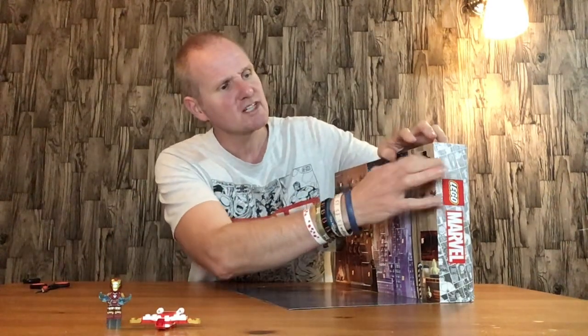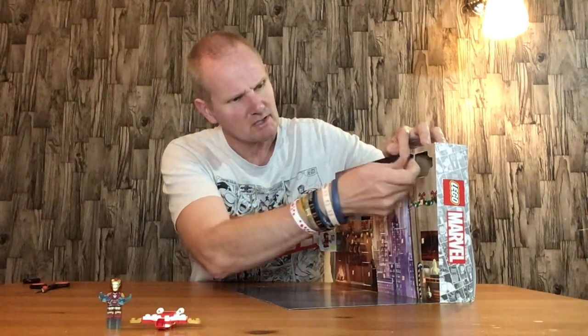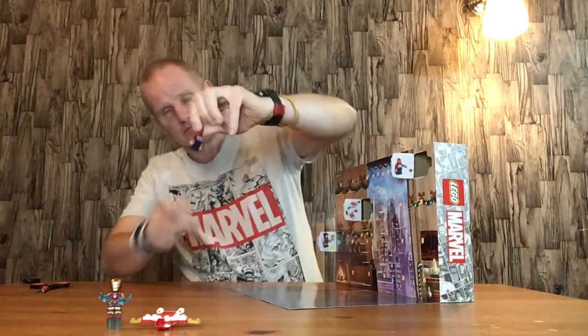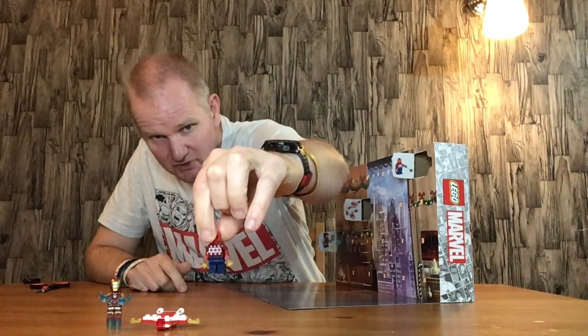Door number 3 — we have Spider-Man in his Christmas jumper. Does look right. Nice little figure. The jumper is cool, though not much on the legs unfortunately.